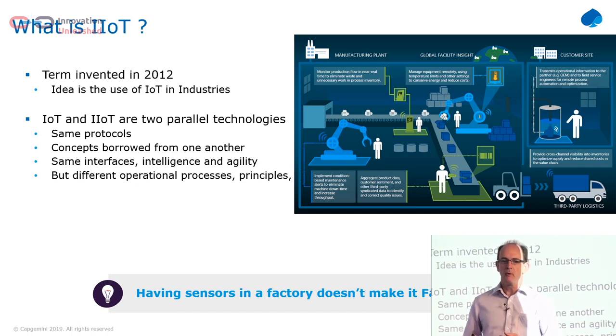But it's much more than that. We've seen factories where they've gone in and connected, let's say, energy meters onto their machines. That's industrial IoT, but that's not what factory industry 4.0 is really about.